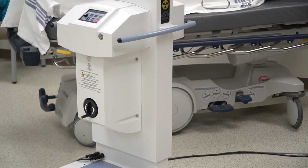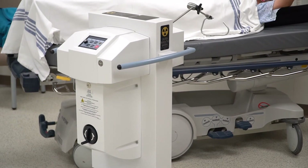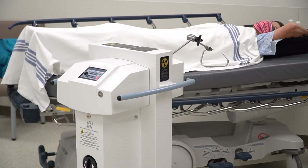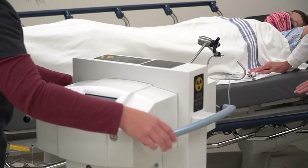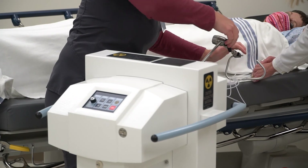Another radiation treatment you may receive is HDR, high-dose-rate brachytherapy. Brachytherapy, also called internal radiation therapy, places a radioactive source inside your body. This allows your radiation oncologist to use a higher total dose of radiation to treat a smaller area in less time.